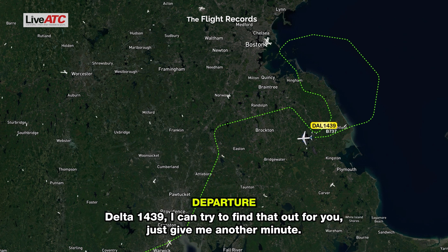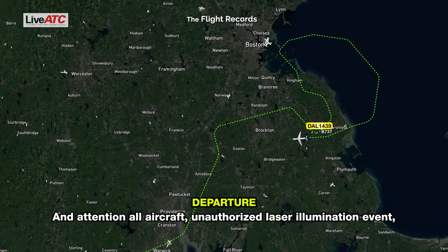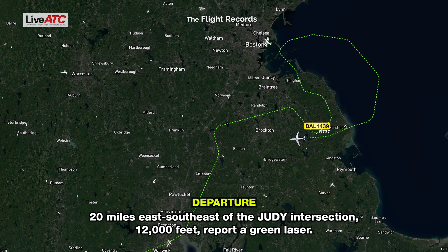Delta 1439, I can try to find that out for you, just give me another minute. Thanks. Attention all aircraft: unauthorized laser illumination event, 20 miles east-south-east of Judy intersection, 12,000 feet, reported green laser.